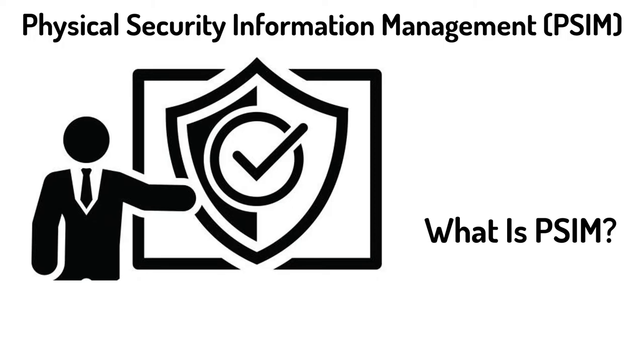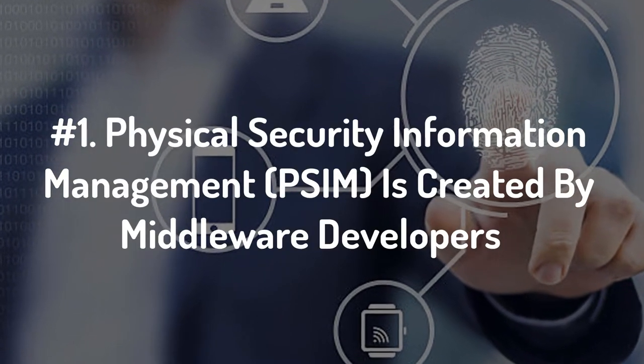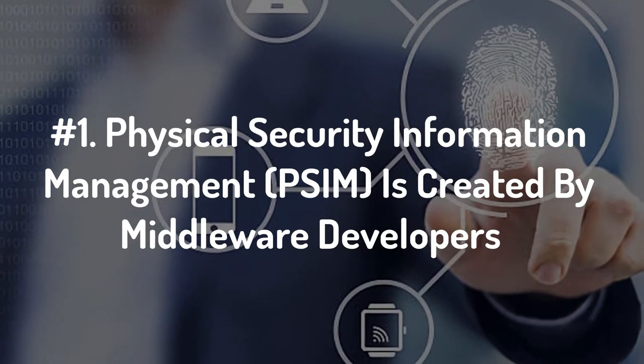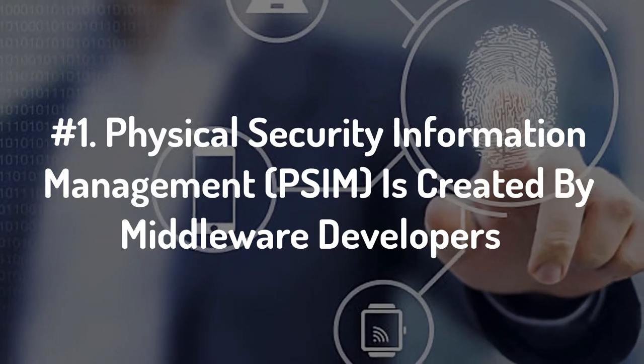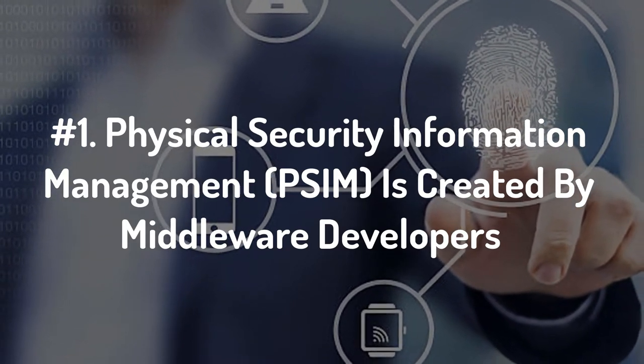So what is PSIM? Number one: physical security information management, or PSIM, is a software created by middleware developers. The purpose is to integrate multiple unconnected security applications and devices and control them through one comprehensive user interface. If you have an integrated security operation center, that's exactly what you're doing there.